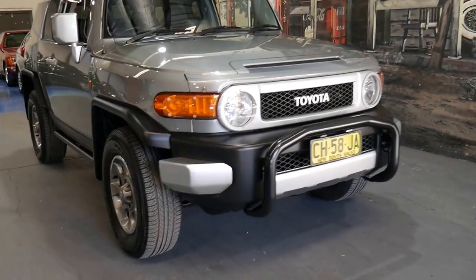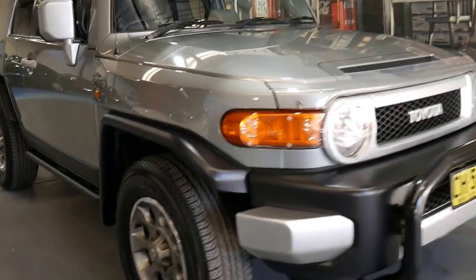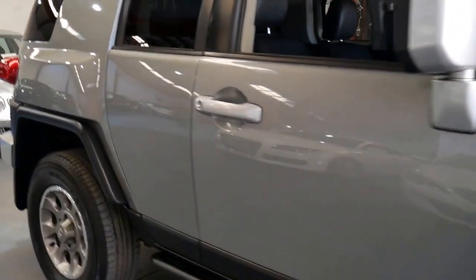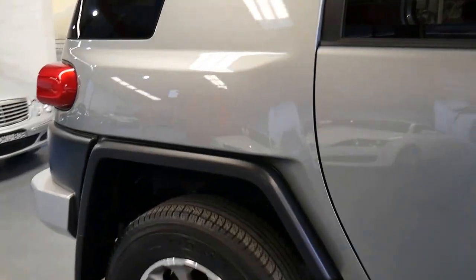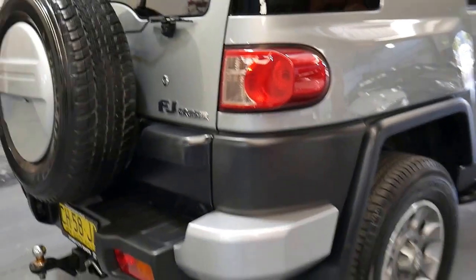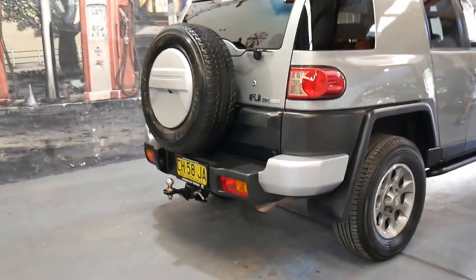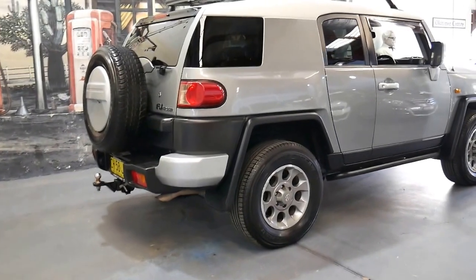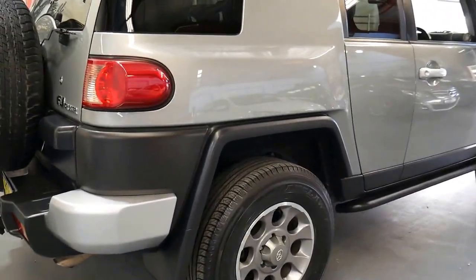This very late 2011 Toyota FJ Cruiser has done just 59,000 kilometres since it was new. It comes in metallic silver with charcoal interior. It does have the optional white roof. It also has a tow bar, roof racks and side steps.